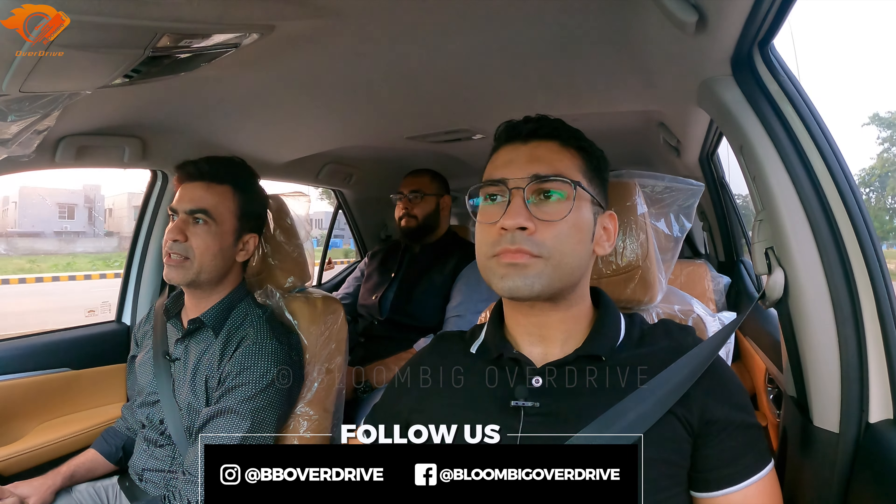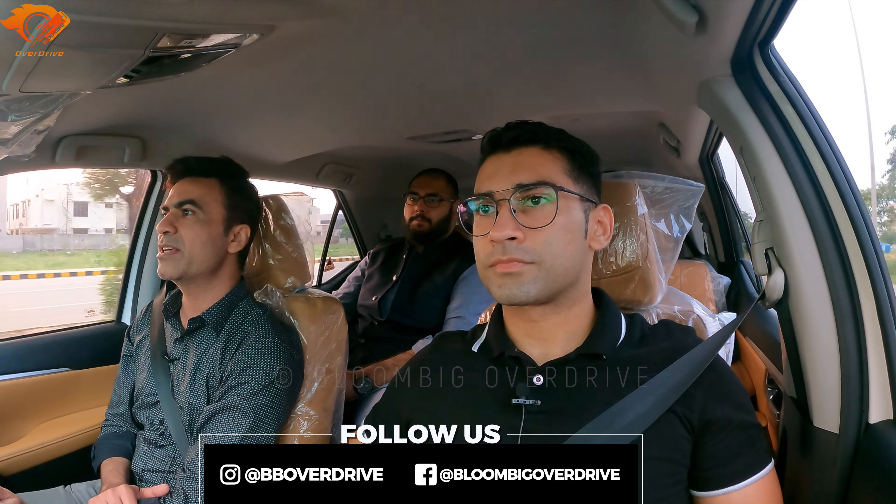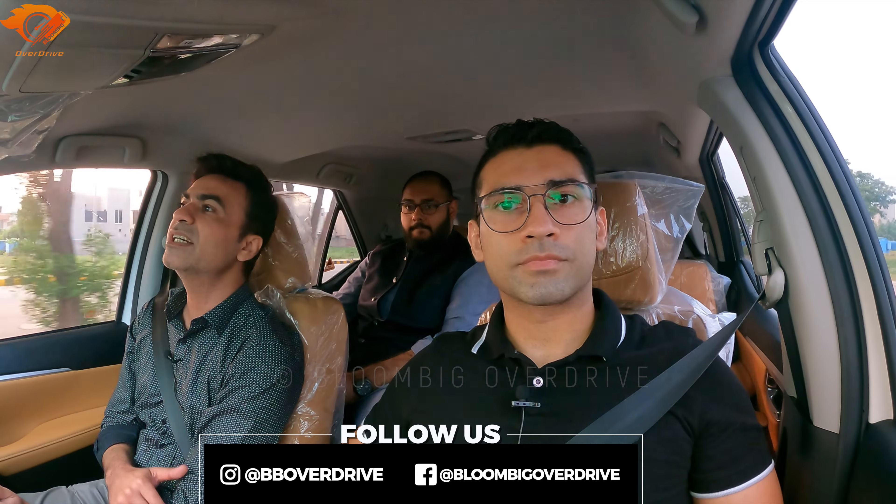So viewers, this was our detailed review of the facelift Sigma 4. You've seen our opinion as well as the owner's experience. Please take care — Allah Hafiz.